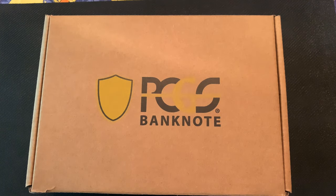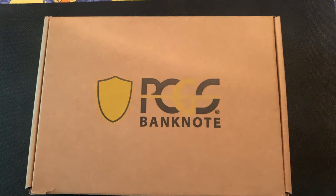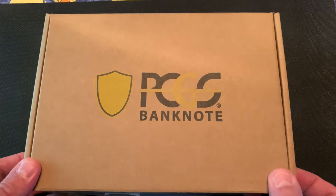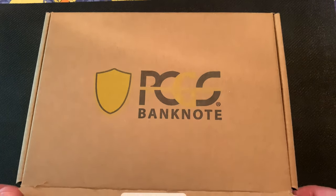Hey everybody, welcome back! Today we got a package in from PCGS Banknote and we're gonna go through it. I got a few notes in there, so stay tuned and enjoy.